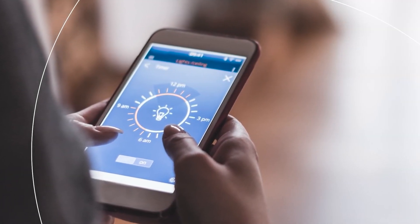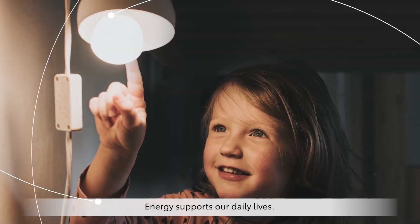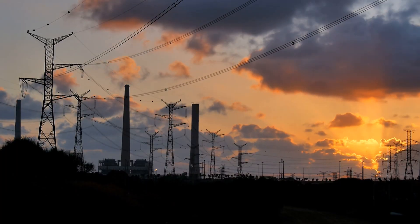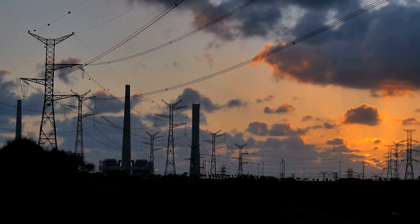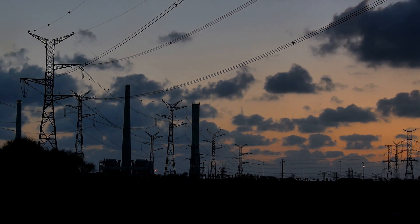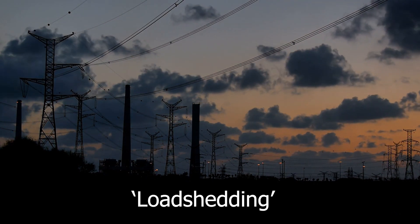They can provide electricity for the whole house through a fuel cell. They could be used to power heaters or provide electricity in remote places. They could also be treated as large backup power banks for device charging, which is something we would love here in South Africa with load shedding hitting new highs.